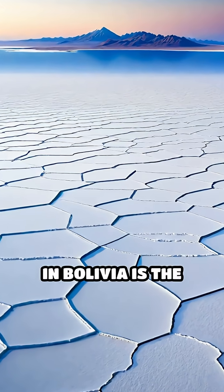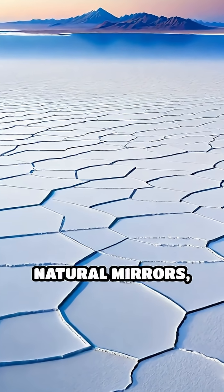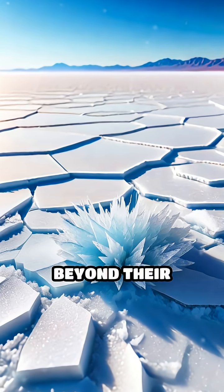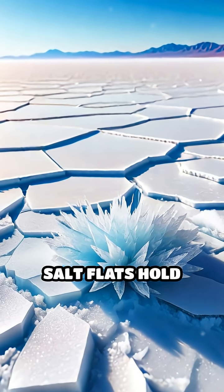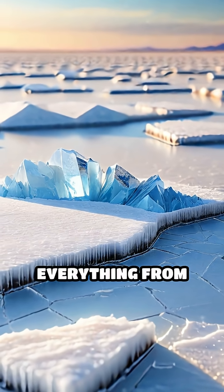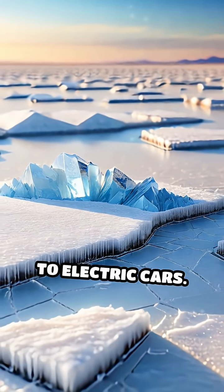The Salar de Uyuni in Bolivia is the largest of these natural mirrors, spanning over 4,000 square miles. Beyond their surreal beauty, salt flats hold immense value — they are rich in minerals like lithium, essential for powering everything from smartphones to electric cars.